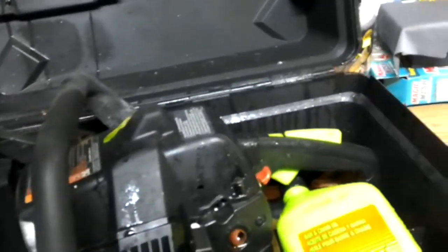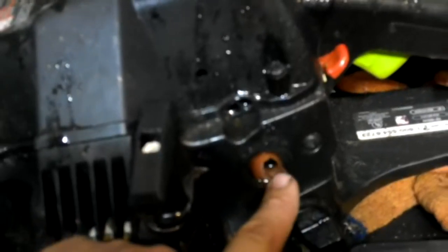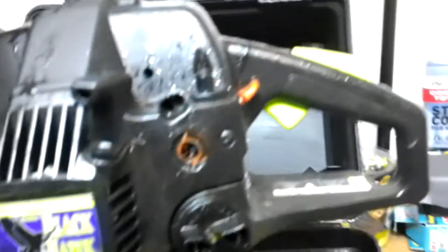It's a little wet because it was in the back of the truck a few minutes ago and it started raining — I had to run out and get them. It comes with some oil in there. This one is the Blackhawk, which is a Poulan product. And as you can see down here, it needs a primer bulb too. So there's that one.